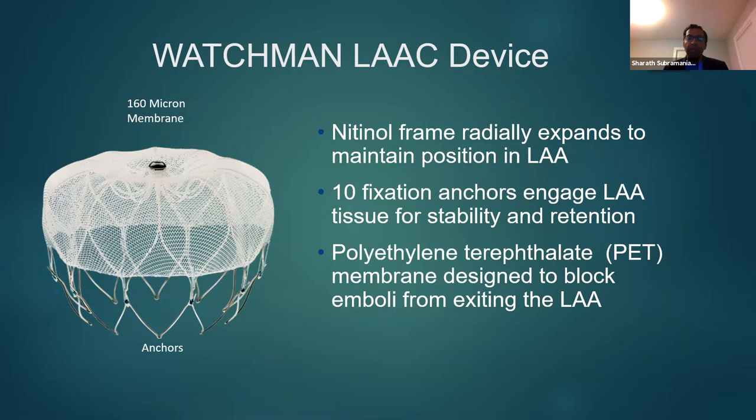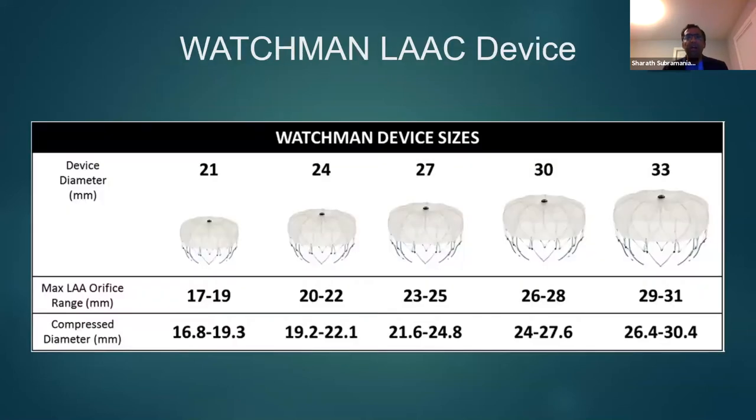One of the most commonly used devices is the Watchman left atrial appendage closure device, which has been in practice for many years. The device itself is made of a nitinol frame which radially expands to maintain its position within the appendage. It has 10 fixation anchors which engage the left atrial appendage tissue for stability and retention. It is made of a polyethylene membrane designed to block any emboli from exiting the appendage.